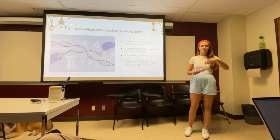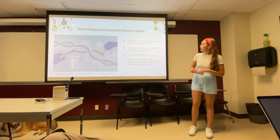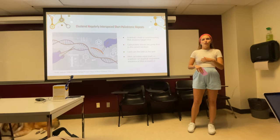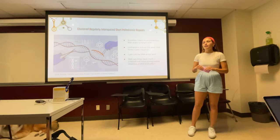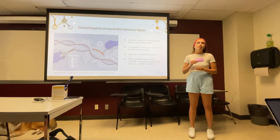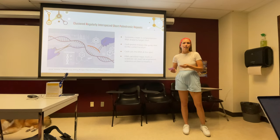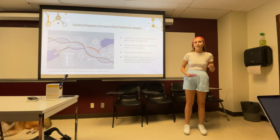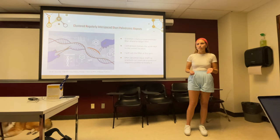The Cas9 follows this RNA, and whenever it gets there it can cut the DNA at that point. The DNA can then either repair itself with that gene missing, or scientists can insert a new gene to modify it. For example, if somebody had brown eyes, you could go in with the Cas9 protein, cut it, and modify it so that less melanin is produced, and therefore blue eyes are expressed.